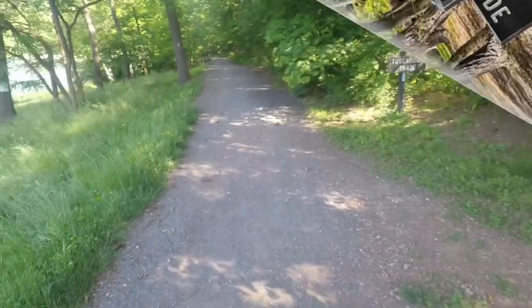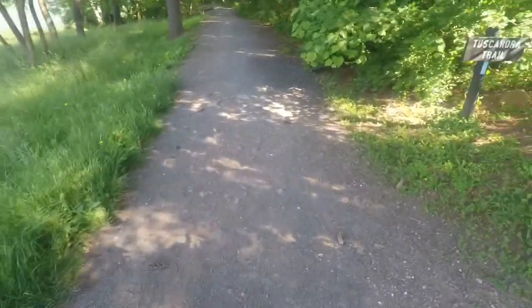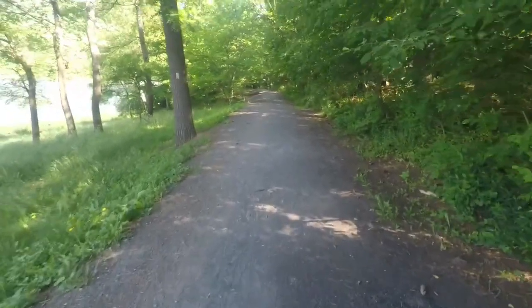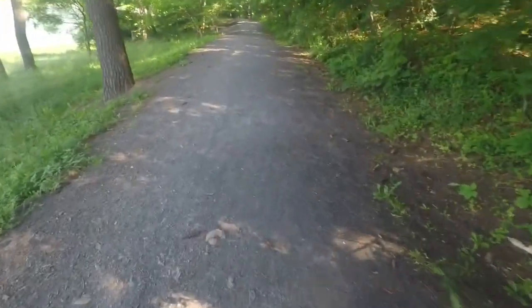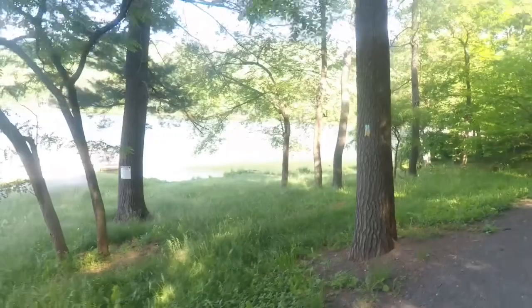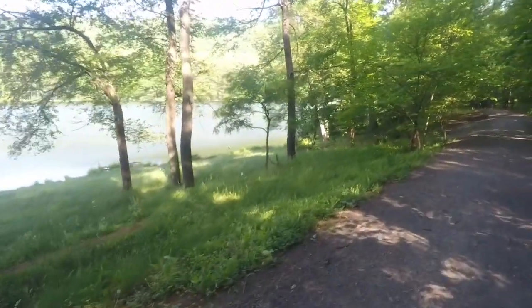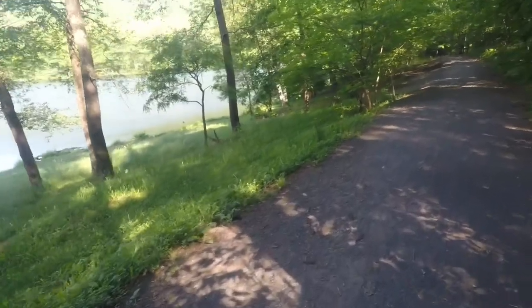We're on the trail now. You can see it's a nice gravel trail, pretty level — an easy walking trail, not really any hills or anything like that. Down here's the lake, so we're just going to walk the whole way around it and look at the lake to see where we want to fish.